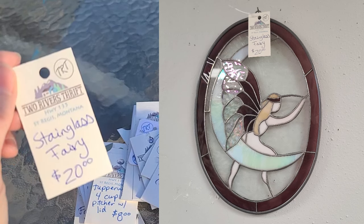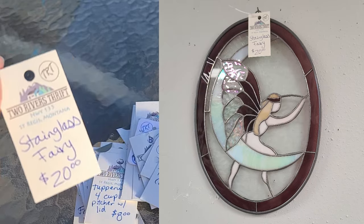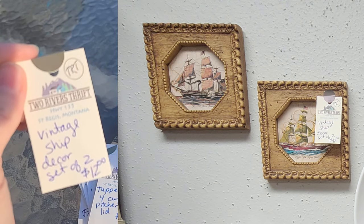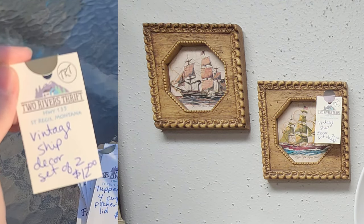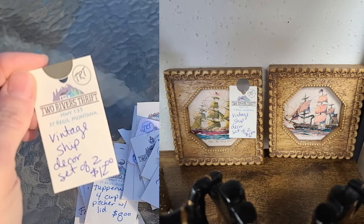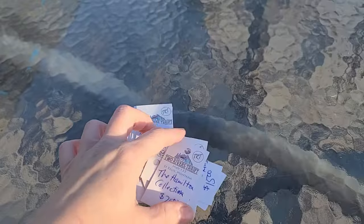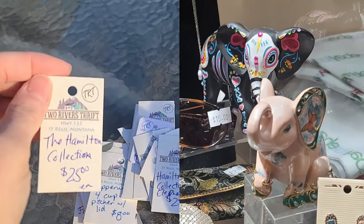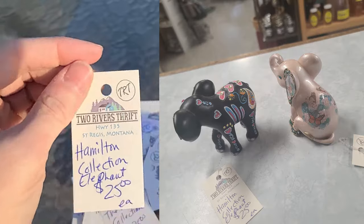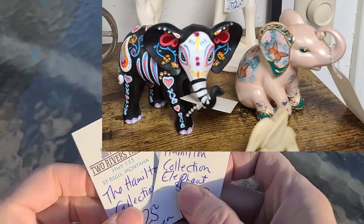This was a stained glass piece with a picture of a fairy, which sold for twenty dollars. This was a vintage ship decor set of two — small pictures in those plastic Homco-type frames, probably about five or six inches square. And this was the Hamilton Collection elephants — there were two of them and they sold for twenty-five dollars each.